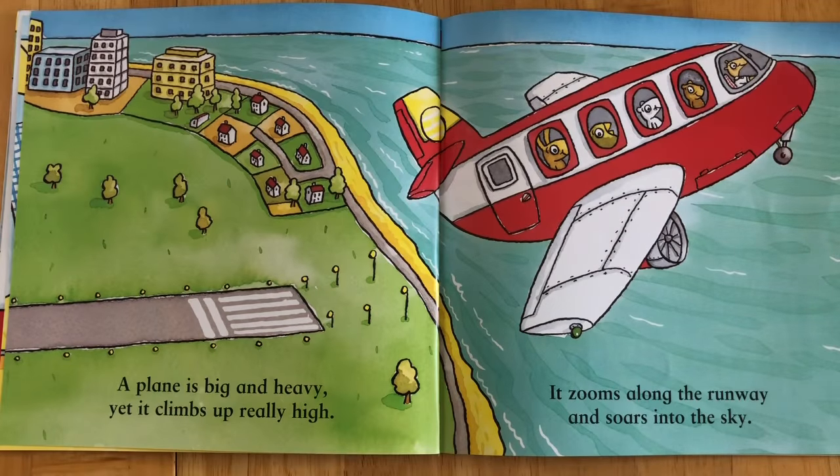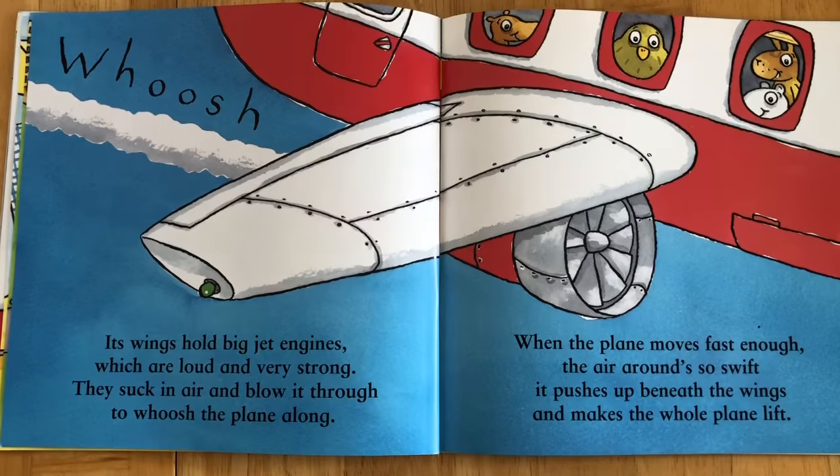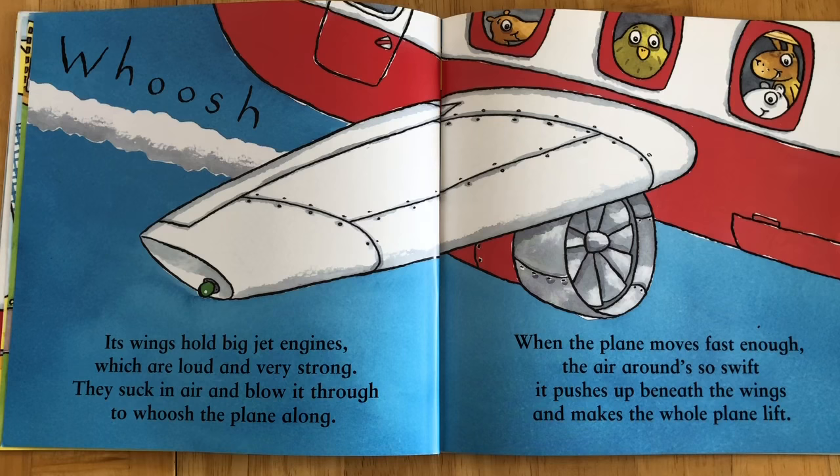A plane is big and heavy yet it climbs up really high. It zooms along the runway and soars into the sky. Its wings hold big jet engines which are loud and very strong. They suck in air and blow it through to whoosh the plane along.